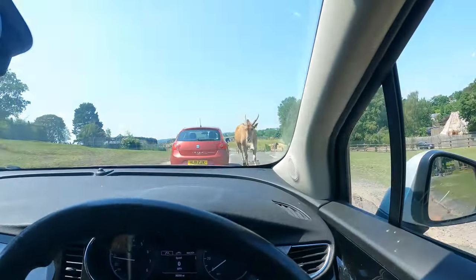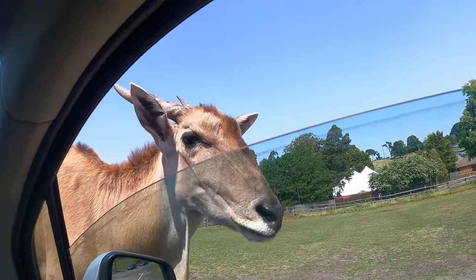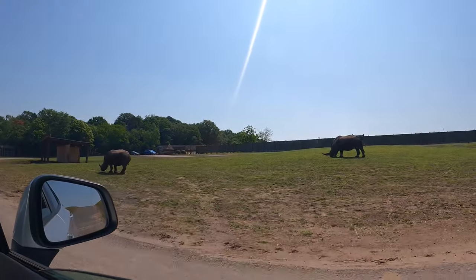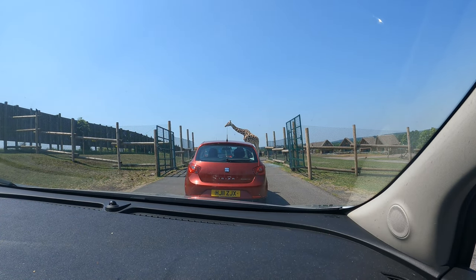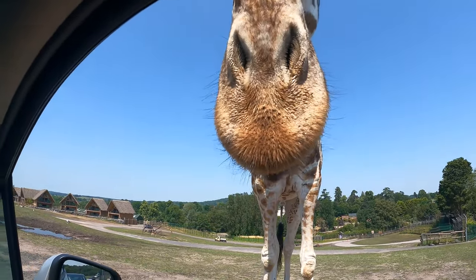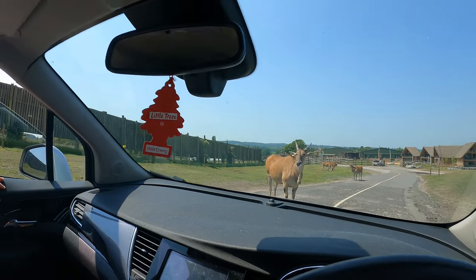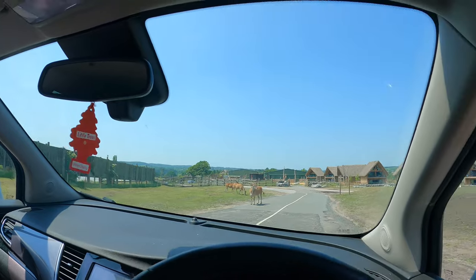There's a giraffe coming to us — oh god, he's coming right to us! I've got nothing for you mate. It's really cool but actually quite scary. He's dribbling and has a black tongue — really slobbery. I can't say I've ever been licked by a giraffe before!